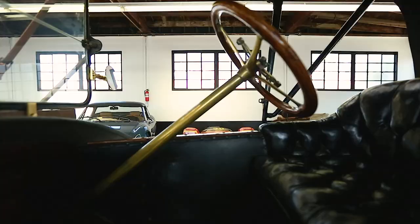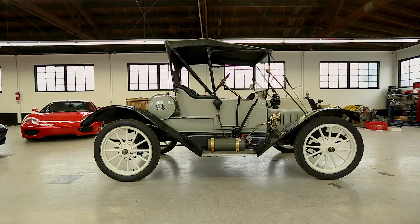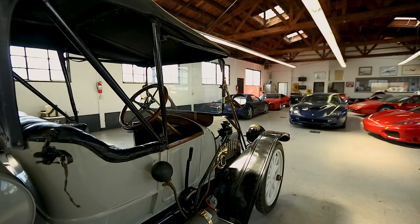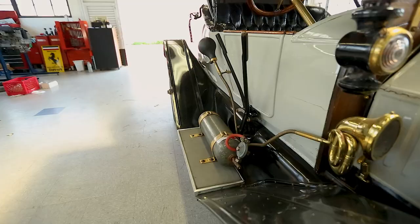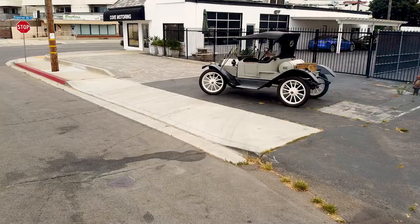It is much less known that Buick also got their start at the same time in 1903, and also in Detroit, Michigan. However, the company was later moved to Flint, Michigan. Buick is also the company that founded General Motors in 1908. So while Ford is well known for their introduction of the assembly line, Buick is just as important in the founding of the automotive industry in America.